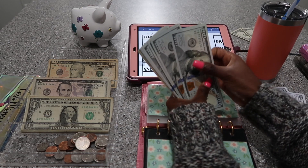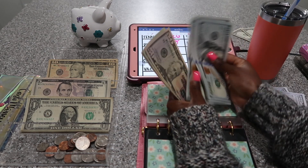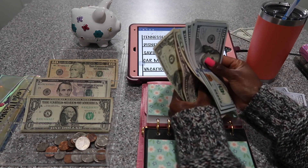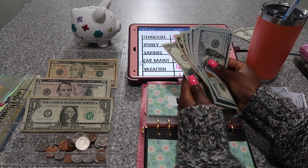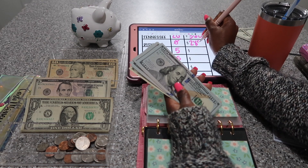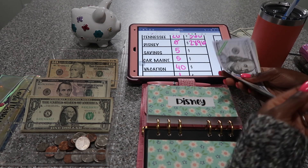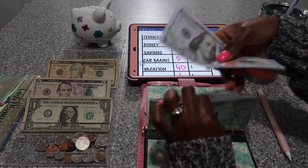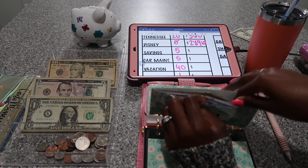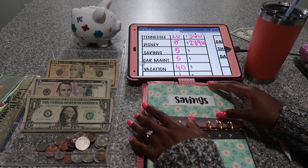Let's count how much money we have in Disney: $100, $200, $300, $400, $500, $600, $700, $800, $850, $870, $890, $895, $896. So $2,896 is our total for now. I will be taking some of this money with me tomorrow to go shopping — I'll take out maybe $200 to $300 so I can go shopping. I want to make sure I have plenty so I'm not short while shopping.